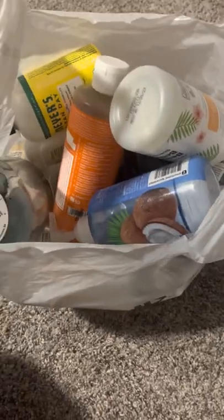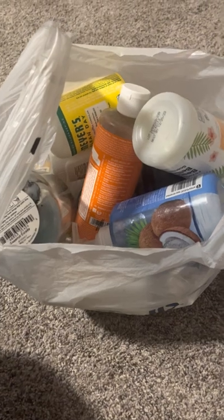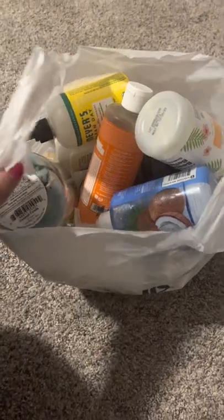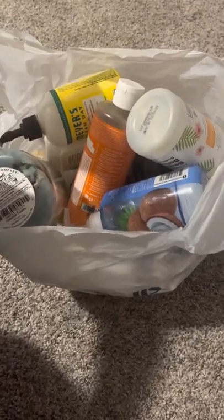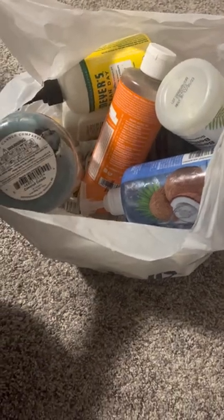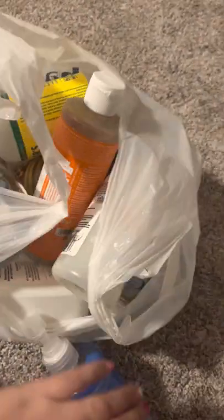Hi guys, this is Gracie from Gracie's Cozy Scents. I'm doing a video — it's a haul of things that I've used up in the last three to four months. I've had this bag for a while, so it's just been sitting in my closet piling up. So it's time to go through them and do an empty haul.